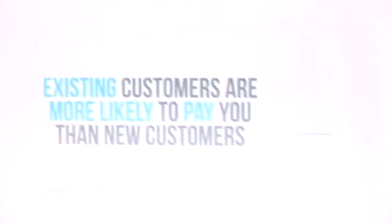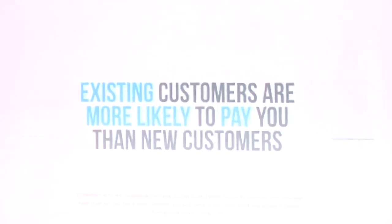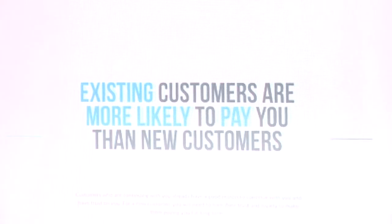Existing customers are more likely to pay you than new customers. When a customer has been paying you for six months, it's more likely they will continue. But new customers — you don't know how much they trust you or if they really need your product. The person who has been using your products for six months means your products are within their needs. You can make existing customers happy by providing better support.